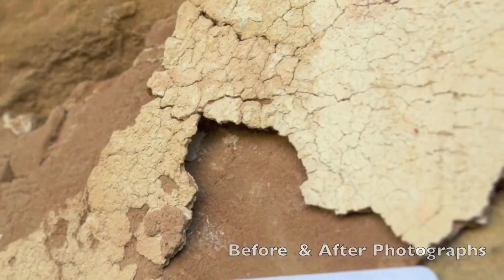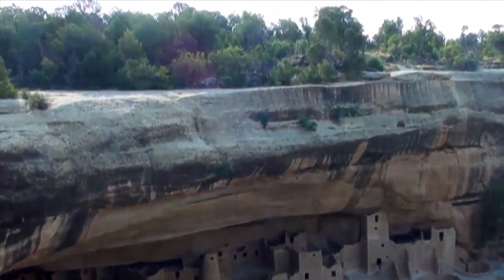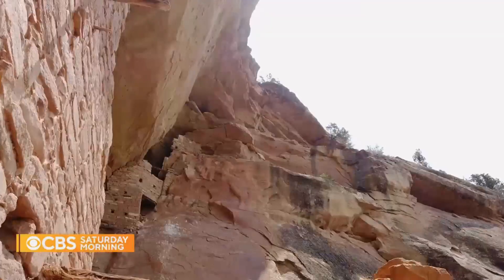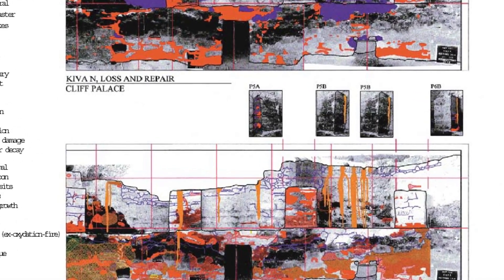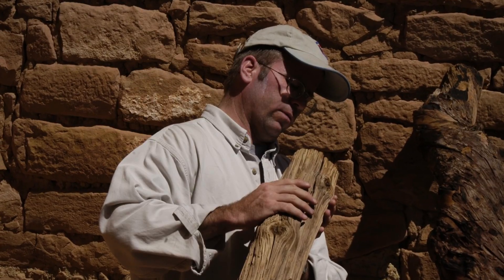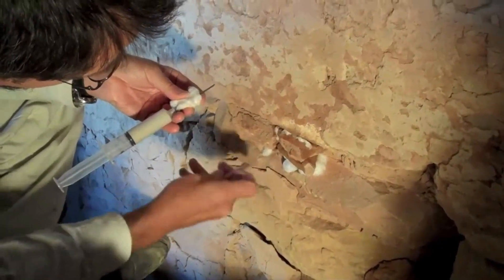Plaster layers, visible only under digital magnification, record cycles of renewal — each coat a response to changing needs or environmental stress. For the first time, the engineering logic of Mesa Verde is visible not just in theory, but in measurable, three-dimensional evidence. Field notebooks from the National Park Service stabilization teams hold decades of careful observation: page after page of repairs, mortar mixes, and hard-won lessons. Every intervention since the 1970s is logged in detail — which walls needed shoring, which chinking stones were reset, how each patch of plaster responded to the changing seasons. These records read like a conversation across centuries, with today's masons puzzling over the same challenges faced by the original builders.